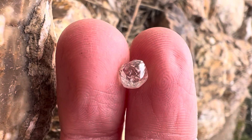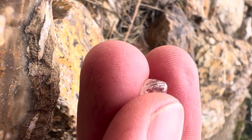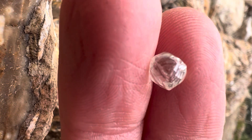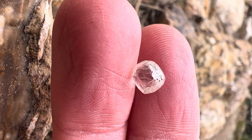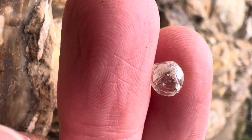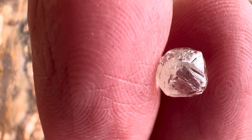I'm at Ramat Rachel in Jerusalem taking these videos of the diamonds. This is an ancient park here that I'm sitting on. There are ancient ruins right behind me, but I'm facing out towards Jerusalem, which you can't see but you can hear — all of the construction.